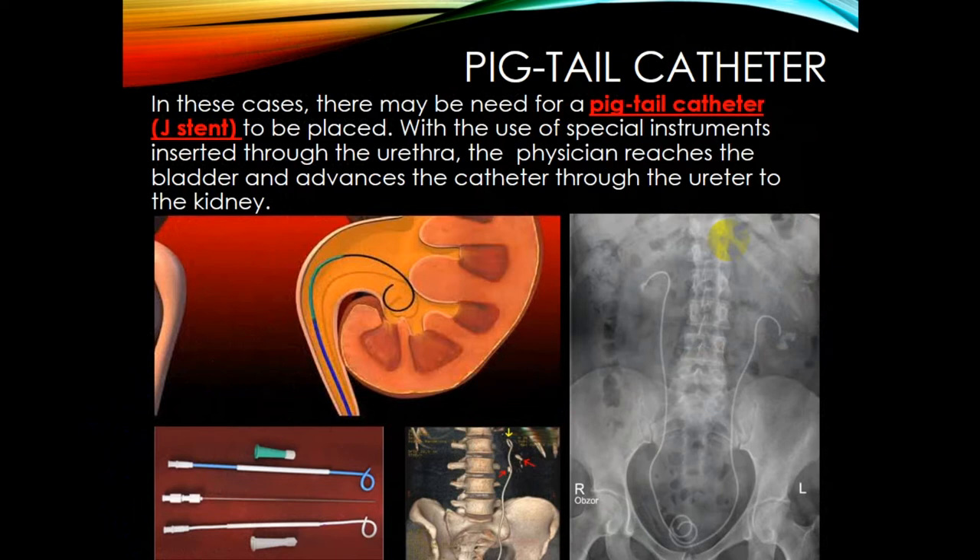A pigtail catheter is a key instrument in urolithiasis cases. The patient may need a pigtail catheter or J-stent to be placed to reduce complications, pain colic, and other symptoms. Using special instruments inserted through the urethra, the physician reaches the bladder and advances the catheter through the ureter to the kidney. This pigtail stent is fixed in the kidney and typically stays about one month, though it can remain up to six months.